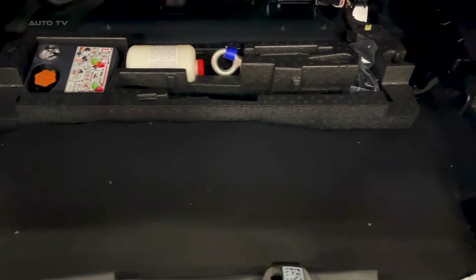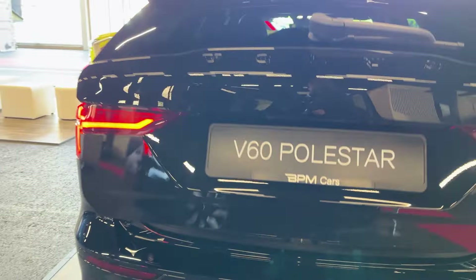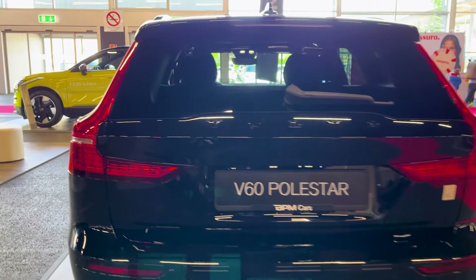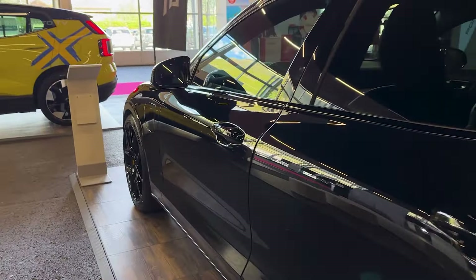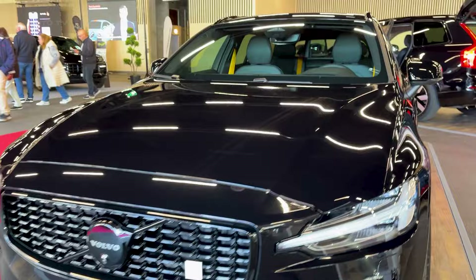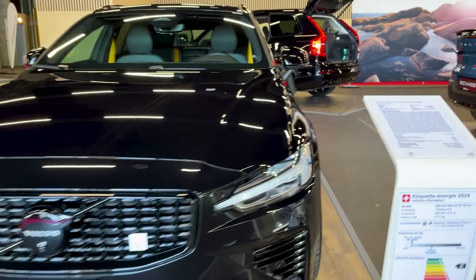At $72,000 to start, the V60 T8 Polestar isn't cheap, but it delivers a more well-rounded experience than most high-performance wagons at this price point. If you want one vehicle that can do it all — comfortably carry people and cargo, go over 40 miles on electricity alone, and still run 12-second quarter miles — the Volvo V60 T8 Polestar Engineered hits all the marks.